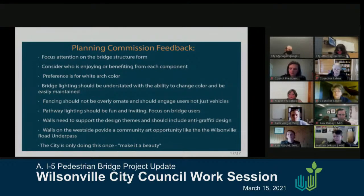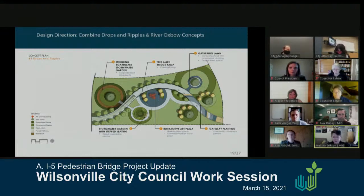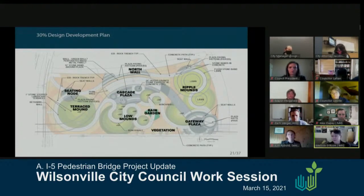Next I'd like to work us through the plaza and then come back to discuss all the pieces. Last time we were here we had two different options for the plaza that we were asked to merge: the Drops and Ripples version with a play on water ripples, and the River Oxbow with a more passive, undulating walking and strolling character. We merged the two and came up with a combination that pulls key elements from both.